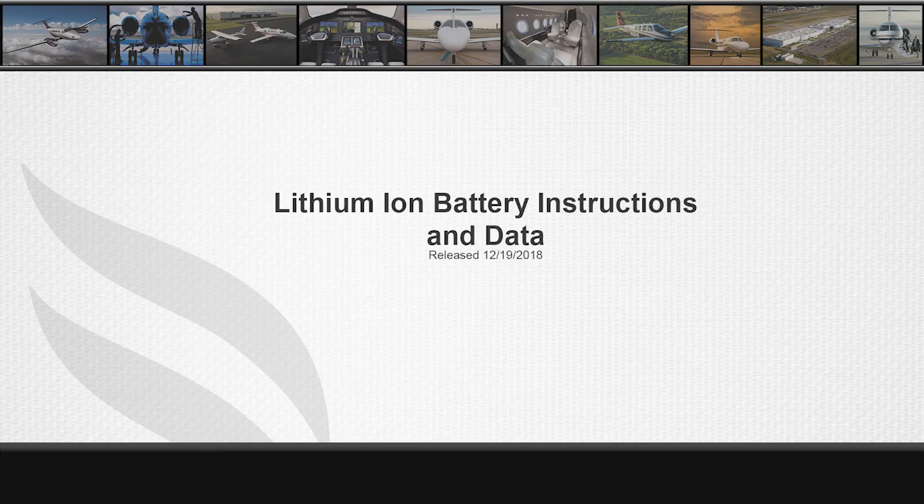The following presentation has been developed to provide basic lithium-ion battery information and functionality as they apply to Textron Aviation aircraft installations and service. Always follow any and all information provided by the battery manufacturer and by the aircraft's manuals. As of the time of this recording, the only main ship battery installations that are lithium-ion batteries are Longitude Model 700 aircraft. Future models will incorporate lithium-ion battery technology, and this general information will apply to those future battery installations as well.